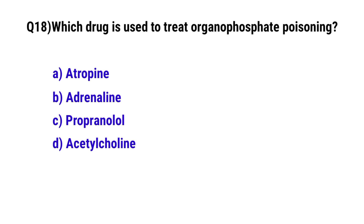Question No. 18: Which drug is used to treat organophosphate poisoning? The correct option is A: Atropine.